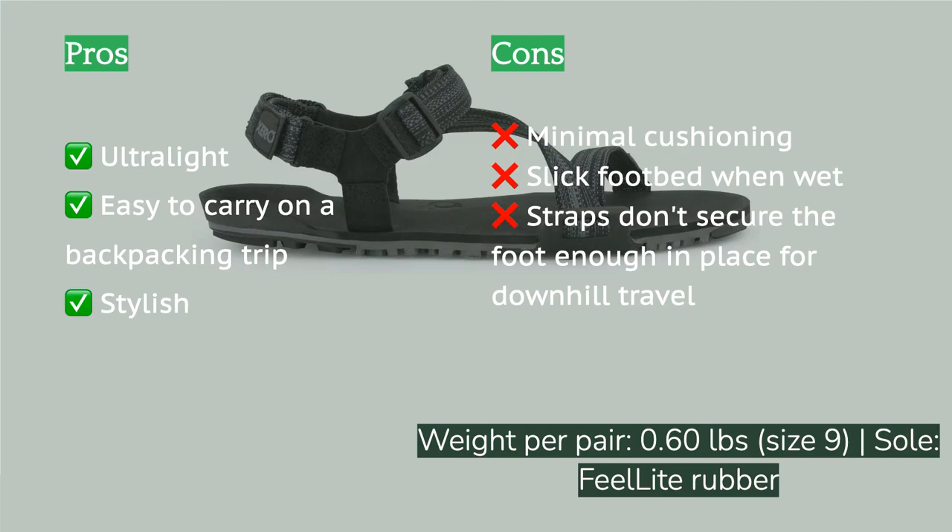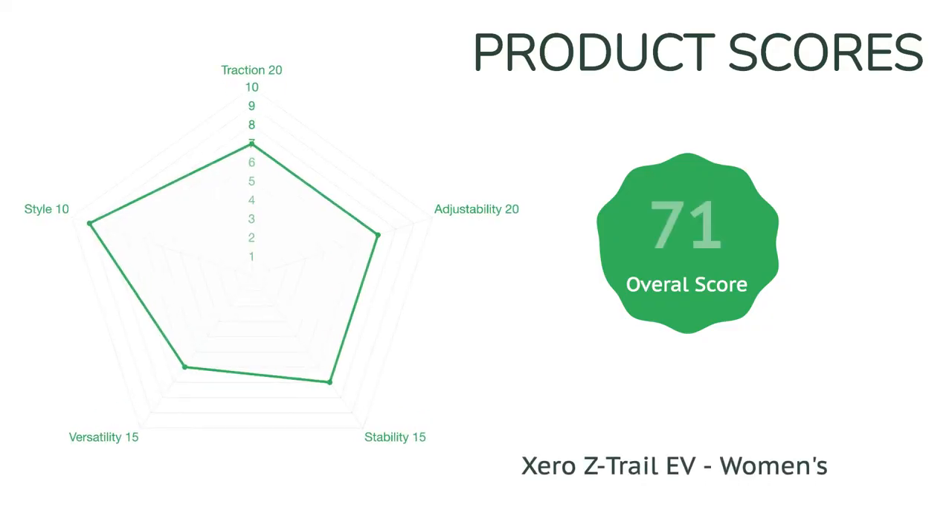They're great to change into at camp after a long day in hiking boots, or to deploy for a quick creek crossing. They are not the most robust in our lineup, and we found that our feet often slid uncomfortably to the top of the shoe while hiking downhill, no matter how much we tightened the strap.